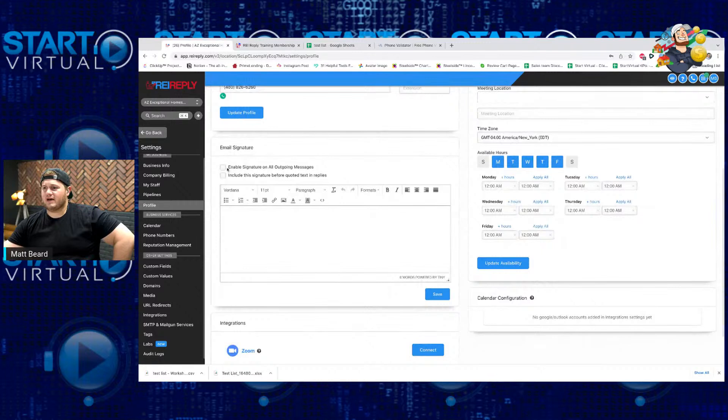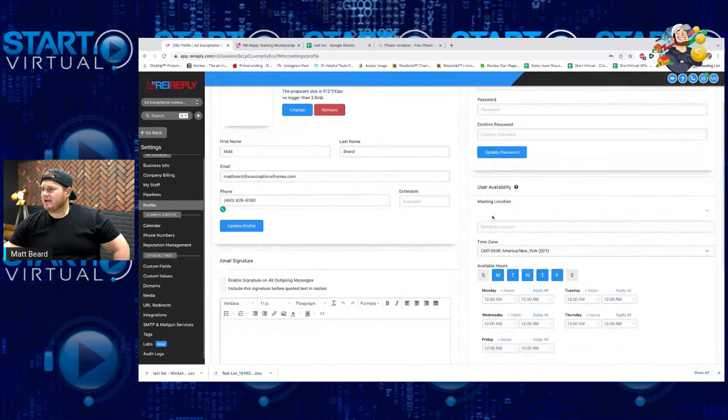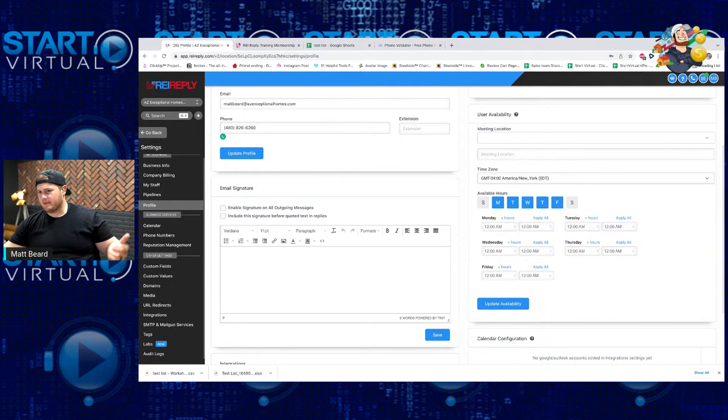Your business profile allows you to change your password, have an automatic email signature — this plays in within your campaigns because just like it sends automated text messages, you can send automated emails. Your time zone, availability hours — so if my staff only works Monday to Friday, 8 AM to 5 PM, I edit that here. So if John gets any phone calls outside of his hours, it'll automatically get sent to whatever voicemail he has set up in REI Reply. So again, it's a CRM and also a communication system. You can connect your Zoom account, Outlook calendar, and Gmail calendar.